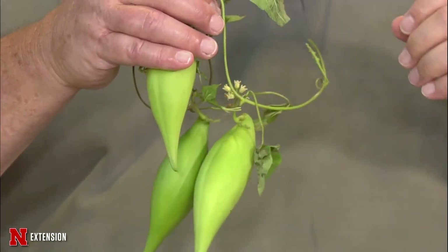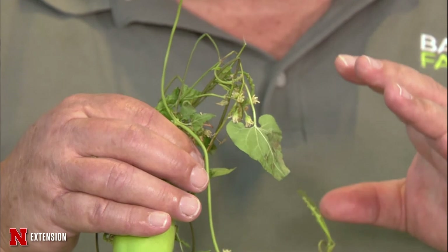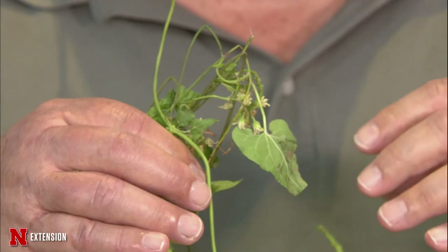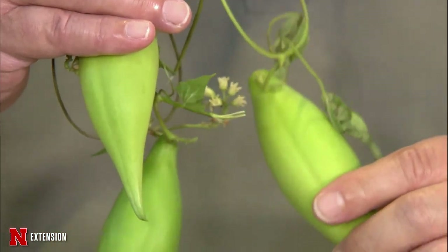Today I brought in honeyvine milkweed, which is very similar to common milkweed and is very desirable for pollinators. But these pods can produce a lot of seed, plus it's a perennial. The trouble with the vining type milkweed is, although it's native, perennial, and attracts pollinators, it will smother small bushes, tomato plants, and other plants in a garden, keeping them from growing because the leaves can't get sun. So we actually recommend that you try to control or eradicate these.